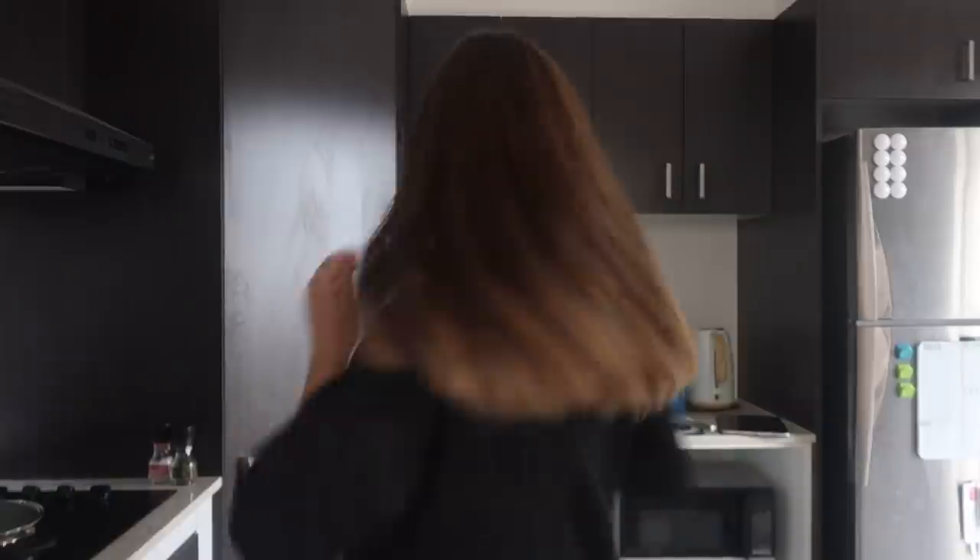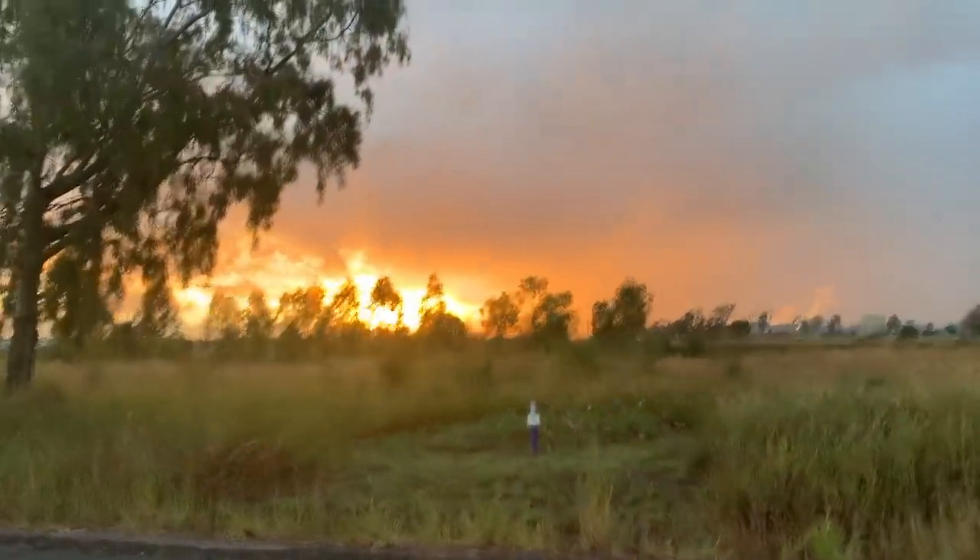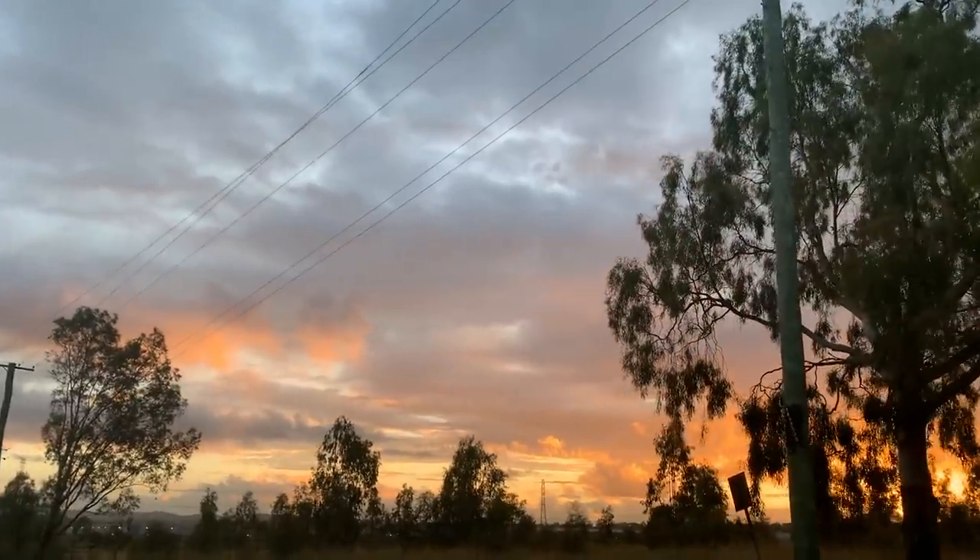Good morning guys, welcome back to another vlog. Today is Tuesday, it's 11 a.m. I've been doing computer work all morning. I went on a run this morning — it was beautiful. I left the house at like 6:15, and the sun's been rising a little bit later now, which is my favourite because I got to watch the sunrise as I ran. I can't even describe it, it was just so peaceful and stunning.